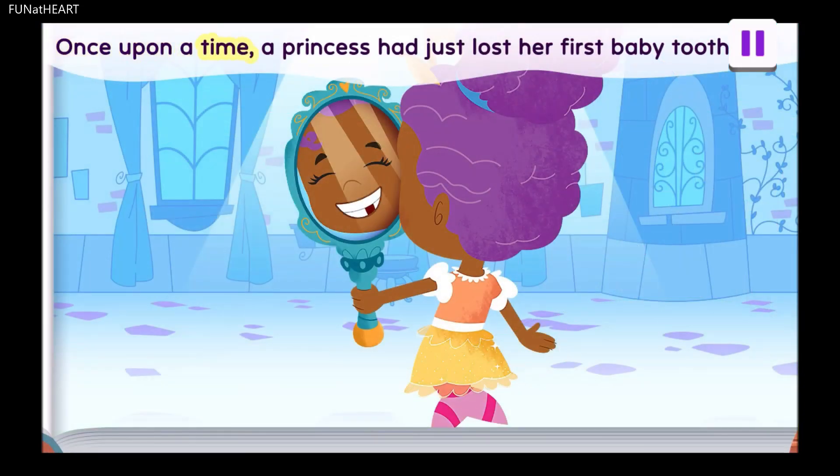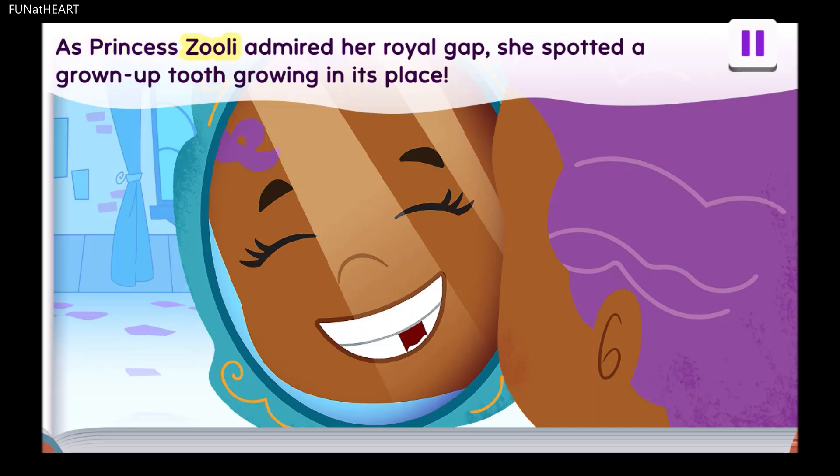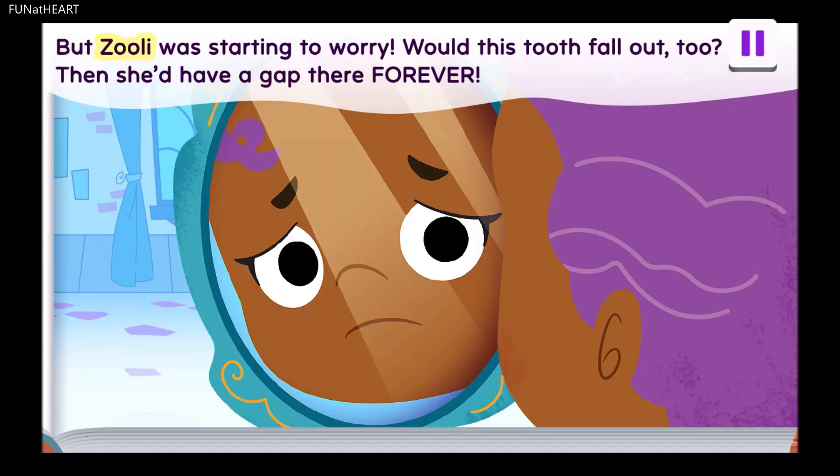Once upon a time, a princess had just lost her first baby tooth. As Princess Zoolie admired her royal gap, she spotted a grown-up tooth growing in its place. How delightful! I look so grown-up! But Zoolie was starting to worry. Would this tooth fall out, too? Then she'd have a gap there forever!